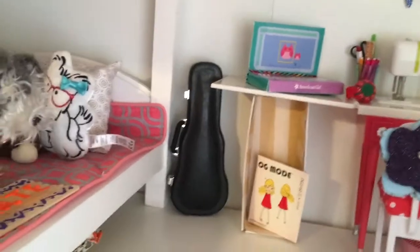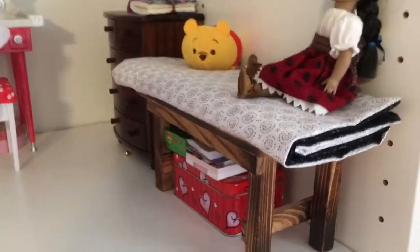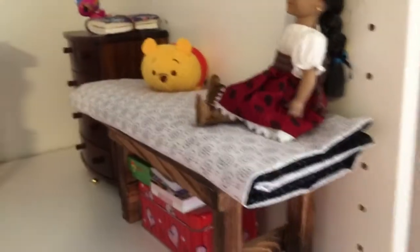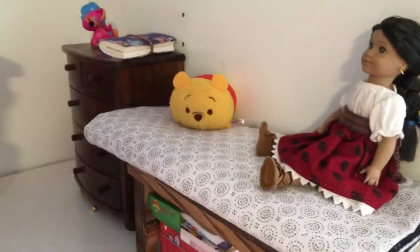Then we get into my side — it is beautiful! Starting over here, we have the window seat. I know there's no window; we're getting one installed, don't worry about that. I've always wanted a window seat, so yeah, we're installing a window for it. We have Josefina and Winnie the Pooh, and underneath we just have some miscellaneous stuff.